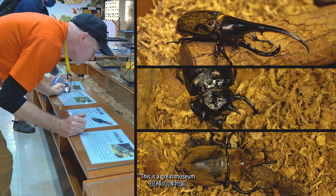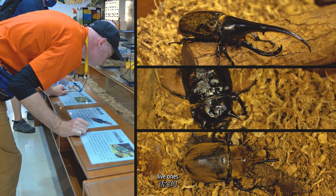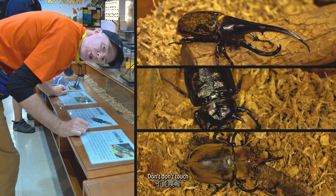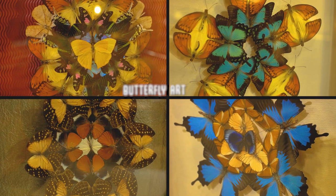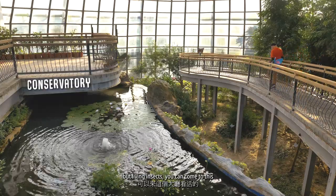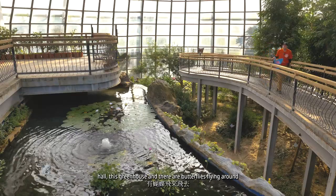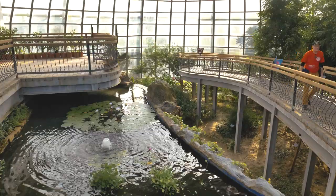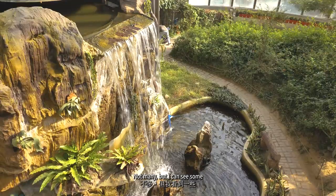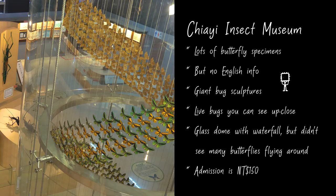This is a great museum. Here we have giant bugs — live ones. Don't touch. If you don't want to just see specimens but living insects, you can come to this greenhouse and there are butterflies flying around. Not many, but I can see some.